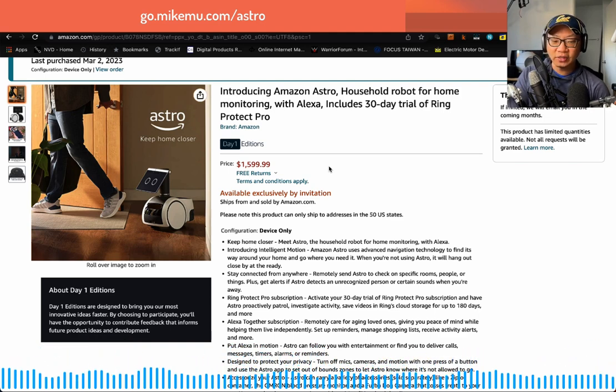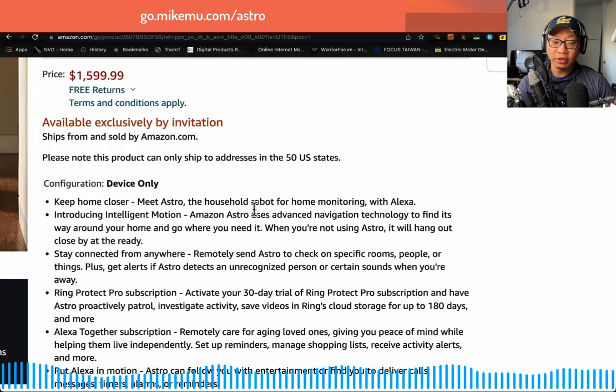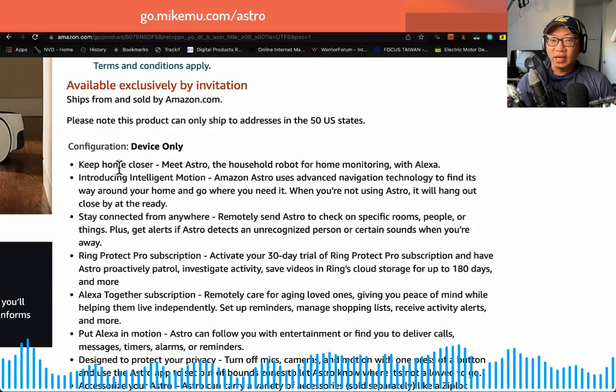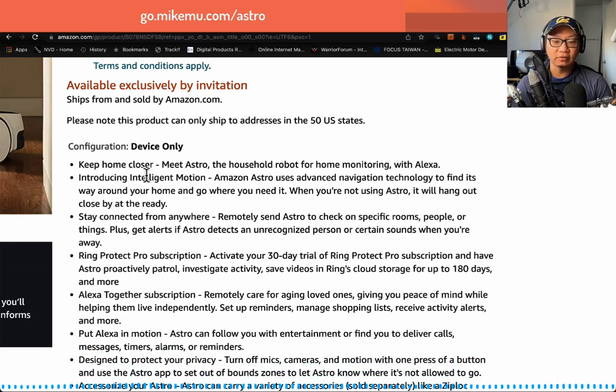I've adopted Astro and he is now basically a family member that we've had in our household since September. So let's go over some details about how they're marketing Amazon Astro now. Number one: 'Keep home closer. Meet Astro, the household robot for home monitoring with Alexa.' 100% — I think that is one of the big wins for Astro. I have home monitoring, and when we go out, I just feel a lot more comfortable having a guard dog watching. That is the Astro.